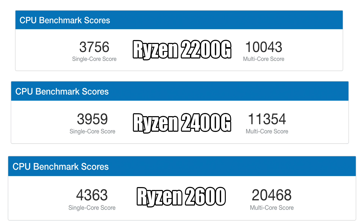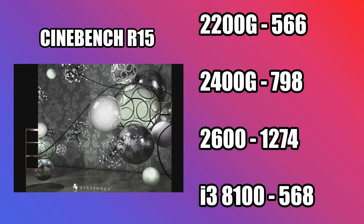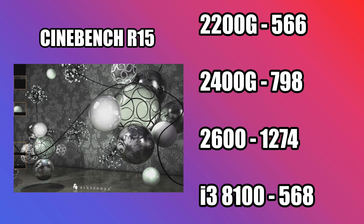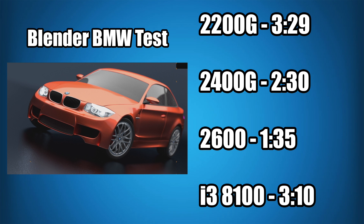I recently did an $850 build on a Ryzen 2600 and an RTX 2060 — I'll leave a link in the description if you're interested. Next is Cinebench R15. Having extra threads really helps here: the 2200G scored 566, the 2400G was 798, the 2600 was 1,274, and the i3-8100 was 568. For the Blender BMW render test, the 2200G took 3 minutes 29 seconds, the 2400G was 2 minutes 30 seconds, the 2600 was 1 minute 35 seconds, and the i3-8100 came in at 3 minutes 10 seconds. The 2400G was about a minute faster than the 2200G mainly because it has four extra threads, rendering eight blocks at a time instead of four.